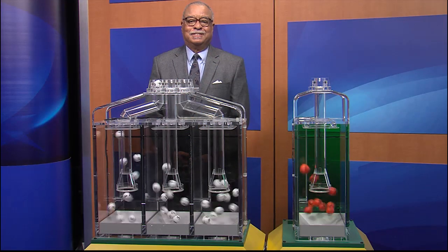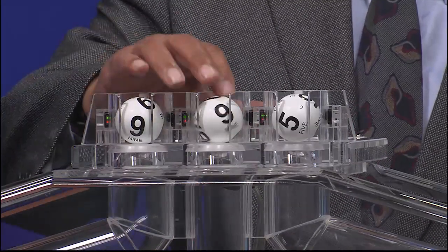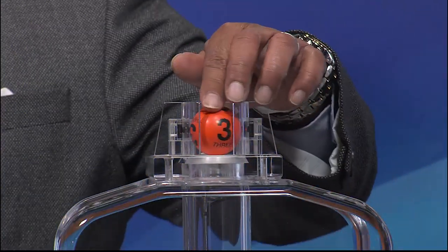Now let's play Pick 3 plus Fireball. Those numbers are 9, 9, and 5. And the Fireball number is 3.